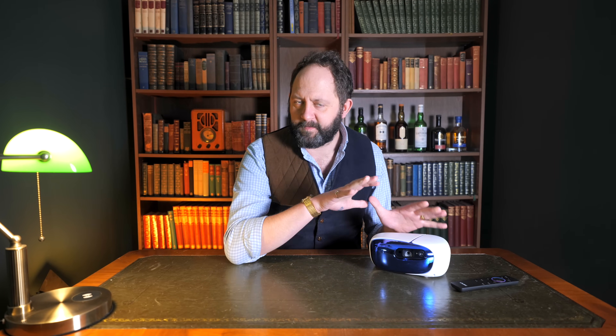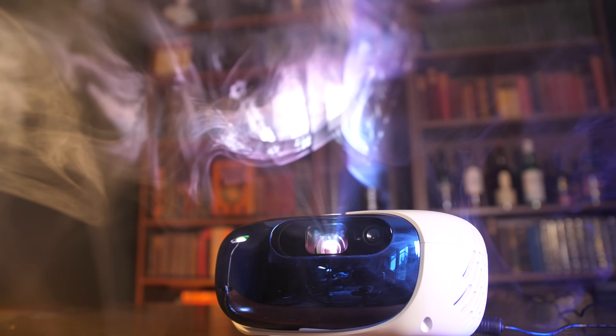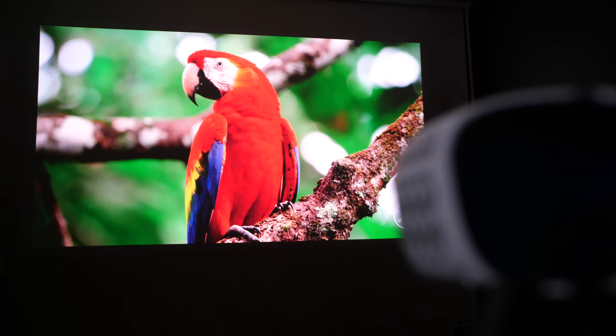A few weeks back I posted a review of some portable projectors, and immediately after I got an email that read something along the lines of 'Yo Stew, we can do better than that' — and here it is: the Nomadic L500, self-advertised as the world's smallest triple laser projector. And I've got to say it's pretty impressive considering it's smaller than your average Tupperware box.